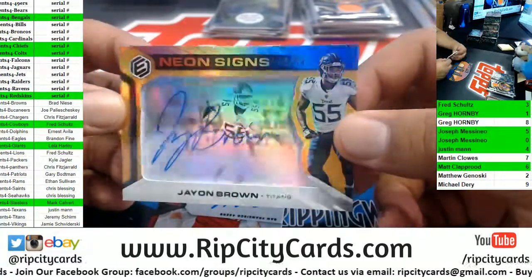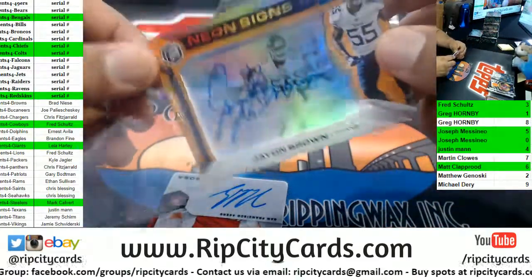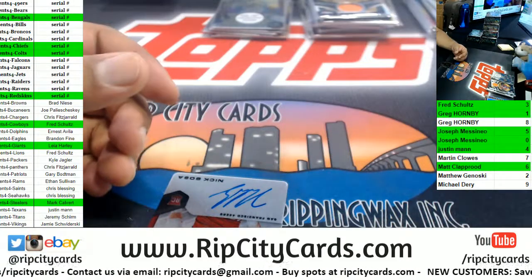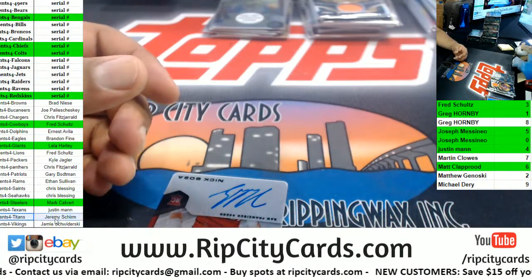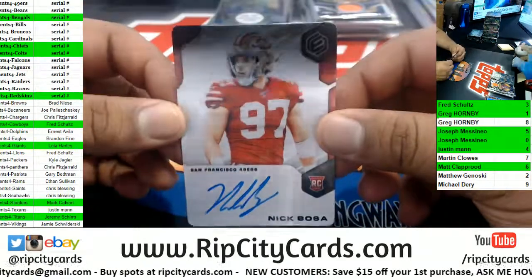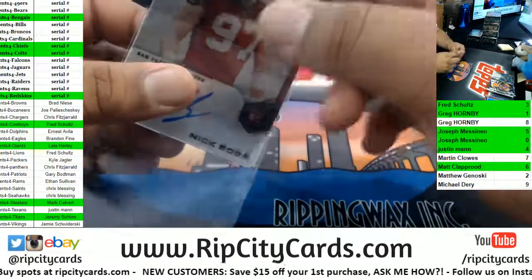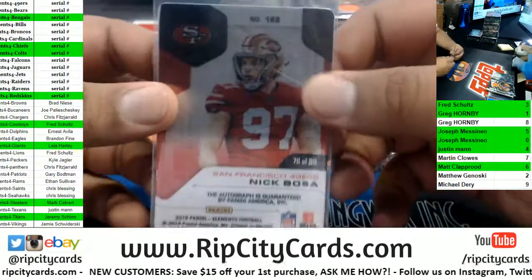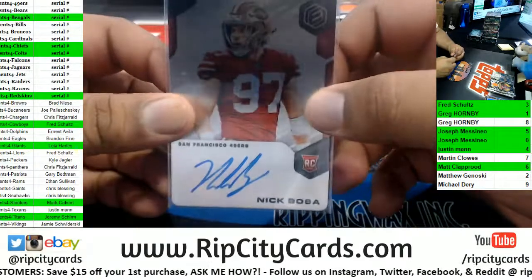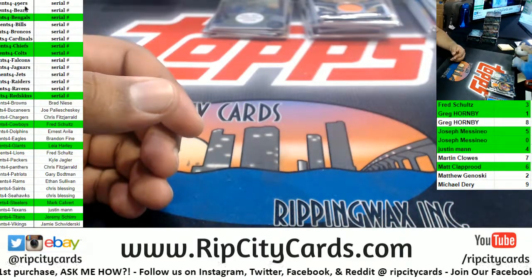We have Jayon Brown to 54, Titans autograph — there you go. And we have a Nick Bosa. This case is pretty good — serial number squad, 76 of 99, so it goes to the sixth spot. Sixth spot is Matt — there you go Matt, a little Niner love.